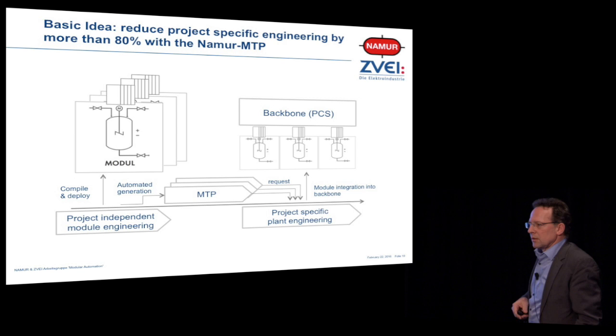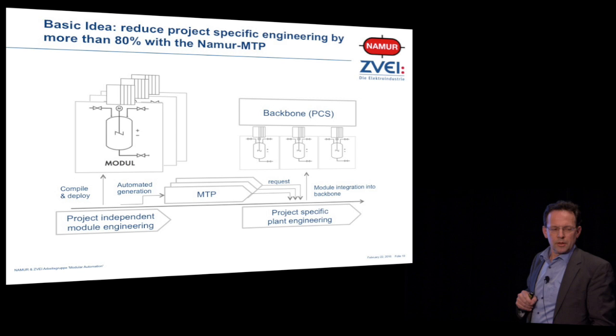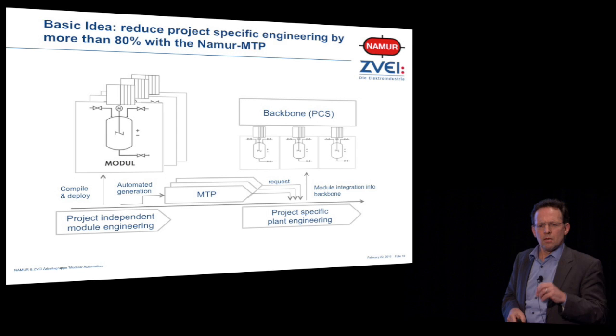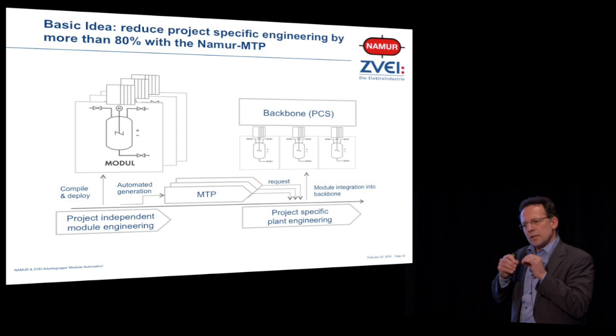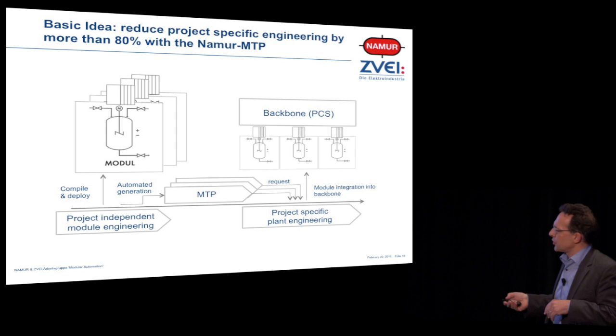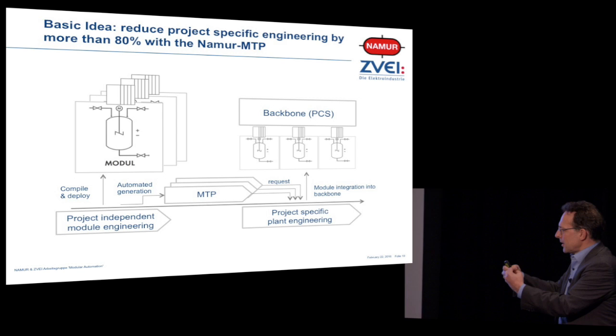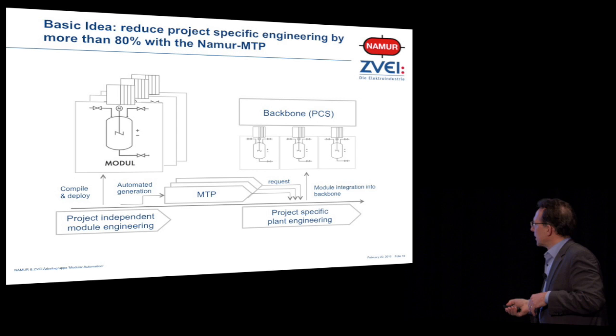The basic idea, once again: what we need to do is reduce today's project-specific automation engineering by more than 80%, by using a semantic description of the functionality, the services, and the variables of a module. This MTP — module type package — is generated during an engineering process by the module vendor. Then your plant engineering is just, as Larry said, the Lego principle: take your bricks, put them together, and instantiate your complete system.